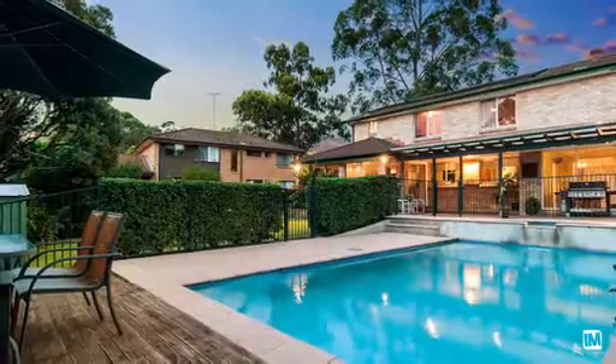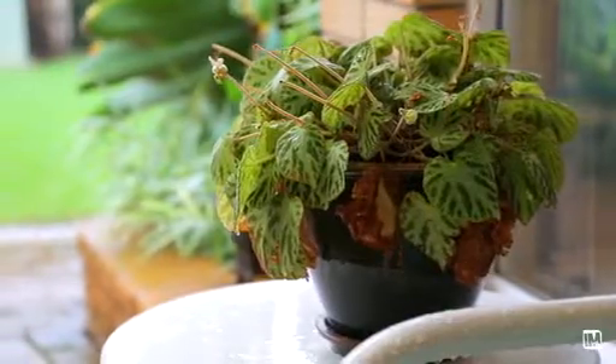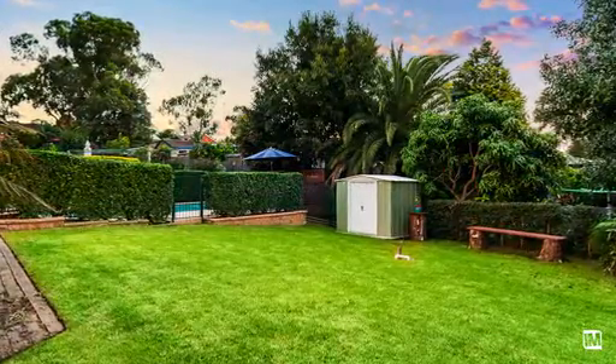Sitting on a large 777 square meter block of land, this allows for side access for the caravan or the boat, plus plenty of room for the kids to play on the grass.